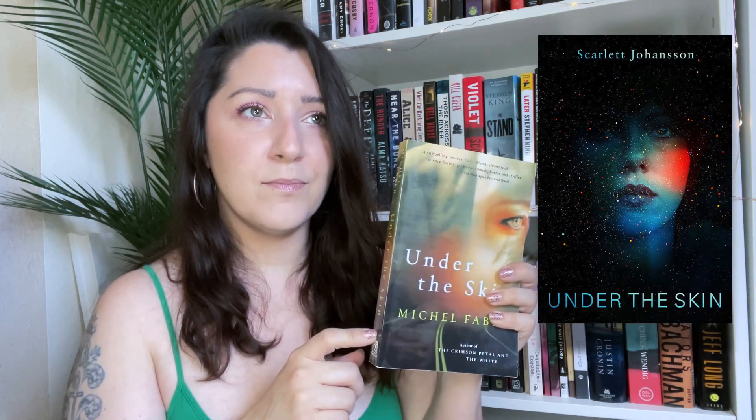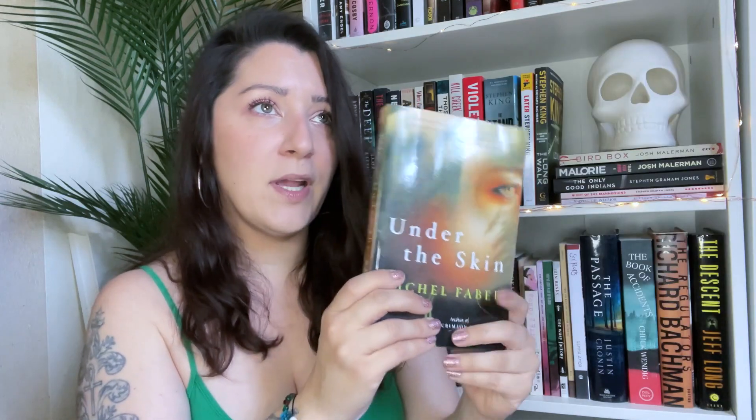Next up is thrillers. I got Under the Skin by Michael or Mikel Faber. I've seen the movie adaptation with Scarlett Johansson and really enjoyed it, but I've never read the book. I found this at my library book sale for a dollar. The blurb says it's alternately gorgeous and terrifying, lyrical and brutal — a compelling, unusual tale that blends elements of science fiction, grotesque comedy, horror, and thriller. It definitely has sci-fi elements; the movie was weird and I can't wait to see how the book compares.